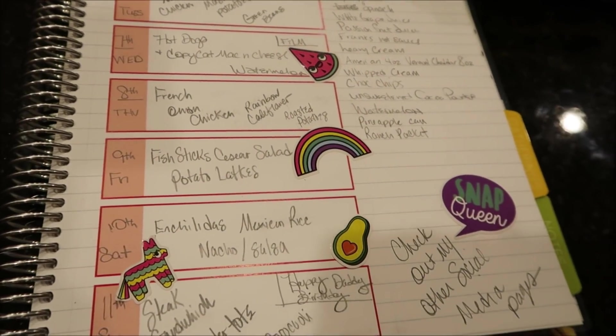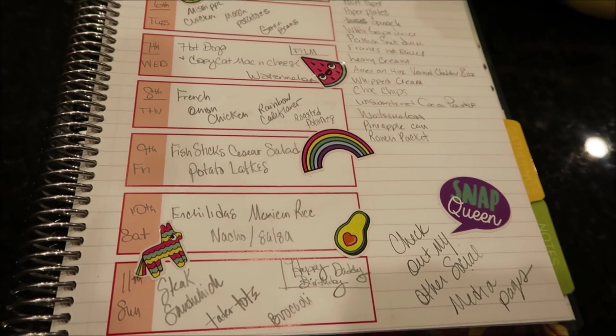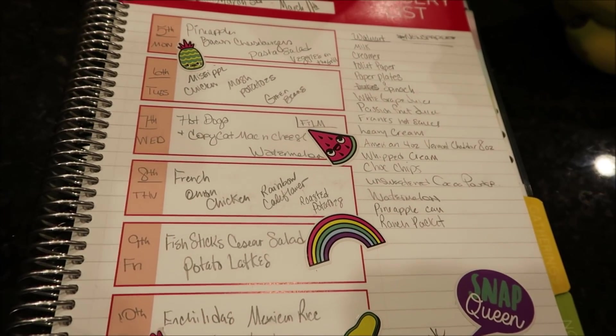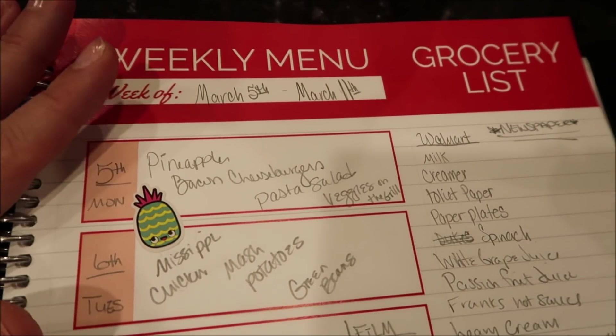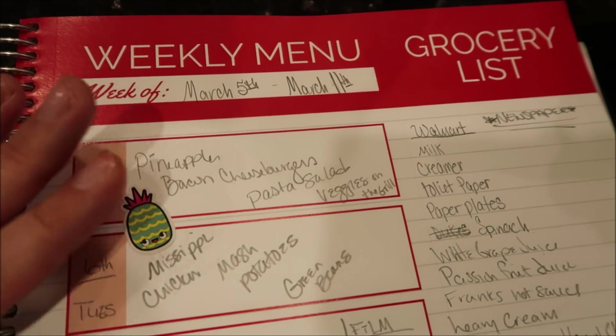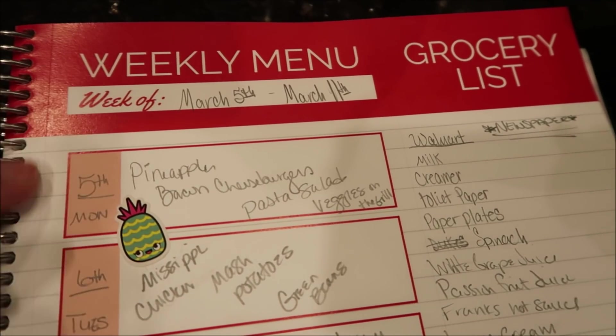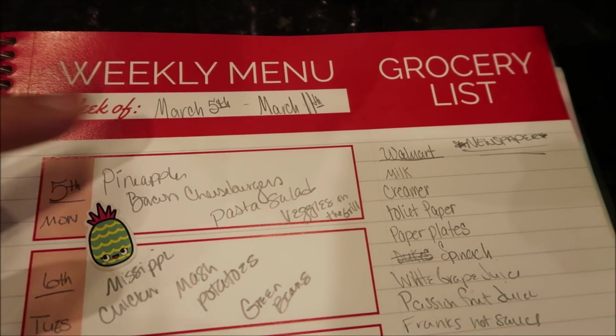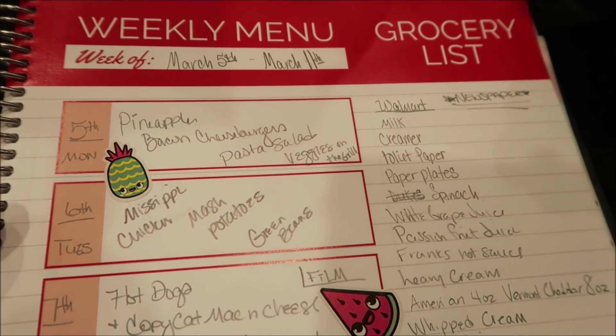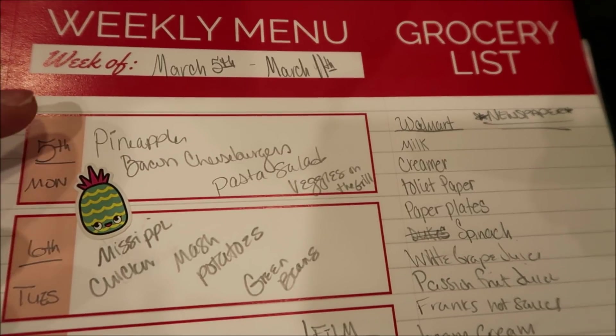Just need to say — this whole journaling, having a planner thing is so therapeutic. I didn't know how therapeutic it would be to put stickers. This is the first full week of March, so I got to use a new page, a new color. This is the week of March 5th through March 11th. Starting off the week on Monday with a new recipe I found on Pinterest — pineapple bacon cheeseburgers.